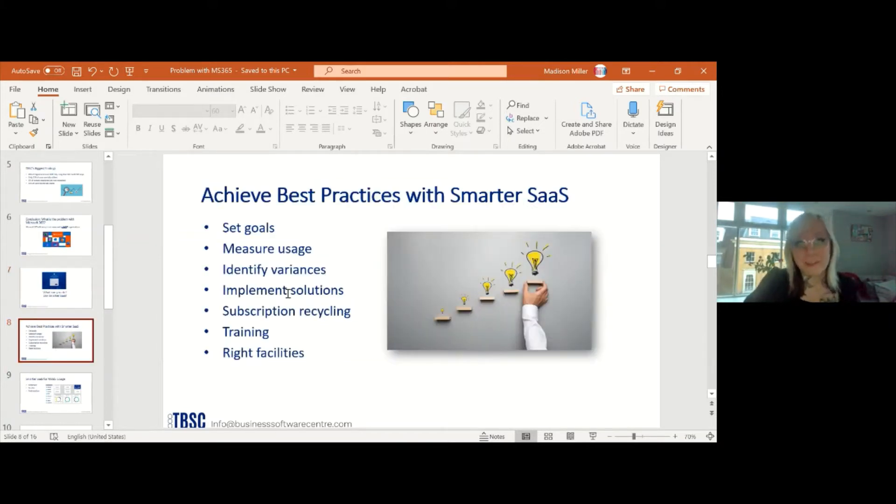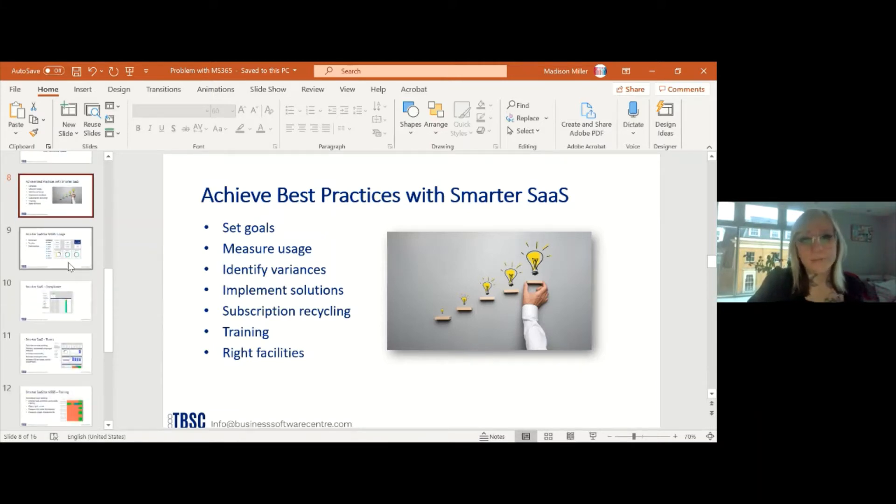SmarterSaaS helps you achieve the best business practices. We can help you set goals for your software usage, measure your usage, identify variances, and implement solutions to get utilization up. Different solutions include subscription recycling, identifying training needs, suggesting training for remote staff, and ensuring you have the right facilities for your workers. This is all done through one product — SmarterSaaS — a cloud-based solution available on Microsoft AppSource and Marketplace.